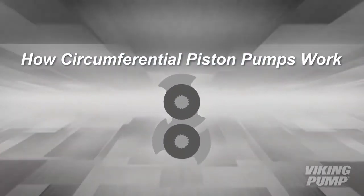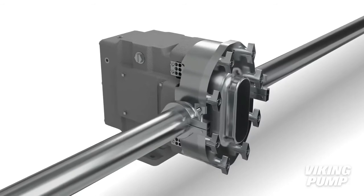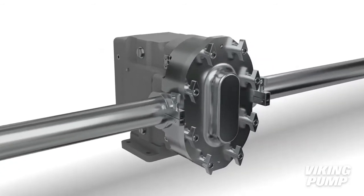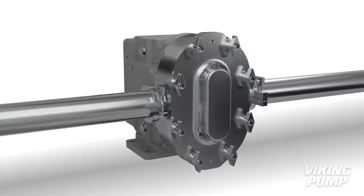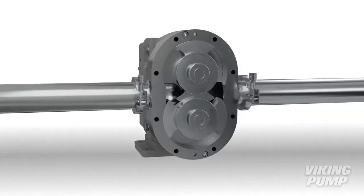One of the most common pump types in the food and pharmaceutical industry is the circumferential piston pump. Viking's line of Hygienic Pumps by Wright Flow Technologies includes circumferential piston pumps with model sizes and designs to cover a wide range of pumping applications and hygienic requirements.